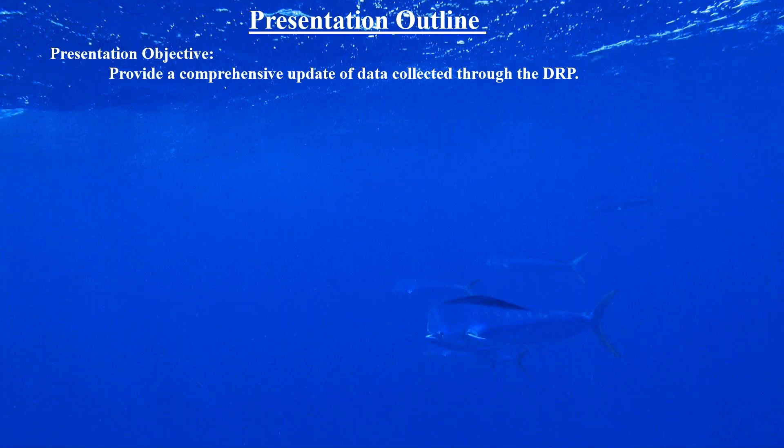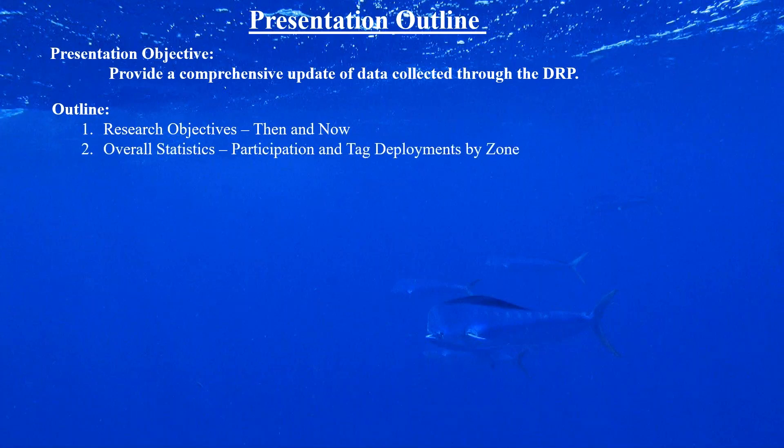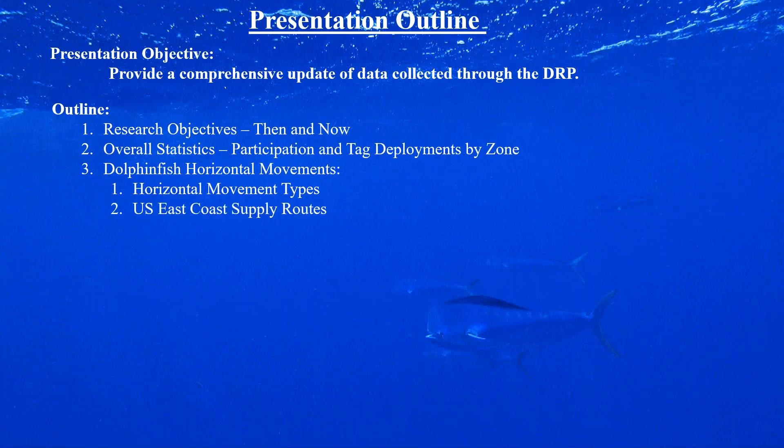I've prepared a pretty ambitious talk with many slides. My approach is to present first our research objectives — both when we started and how they've evolved — then overall statistics on participation and tag deployments by zone, which will lead into dolphin fish horizontal movements. The figures and data I'll be using for this portion are currently in review for a manuscript providing a comprehensive review of the program since day one.